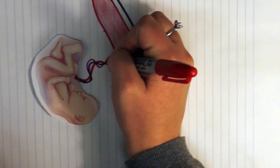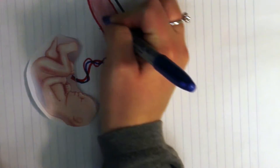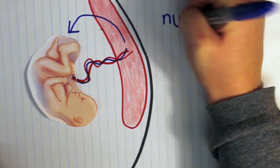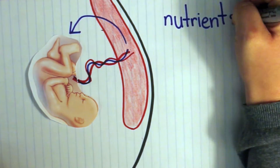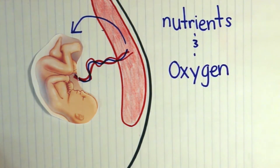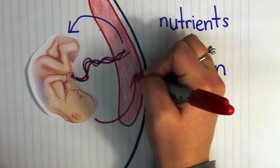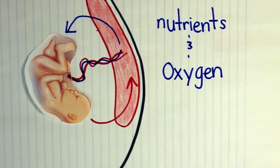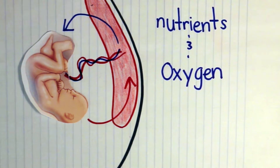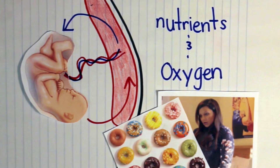The placenta connects the mother's uterine wall to the baby through the umbilical cord. The umbilical cord is made up of two arteries and one vein. The vein brings nutrient and oxygen-rich blood from the mother to the fetus. The arteries pump out blood that is nutrient and oxygen-poor back into the mother so that it may collect these things from her body and bring it back to the baby. In this manner, whatever Mindy eats gets passed on to Leo and helps him grow.